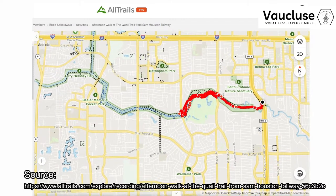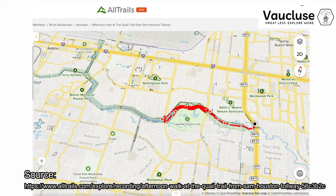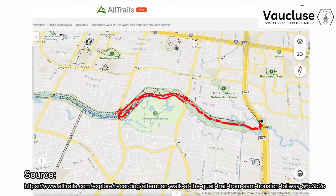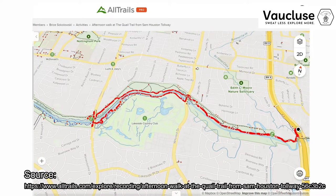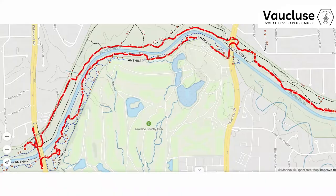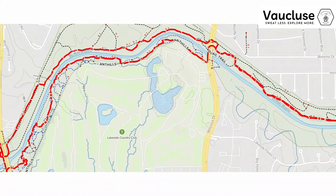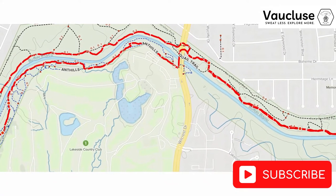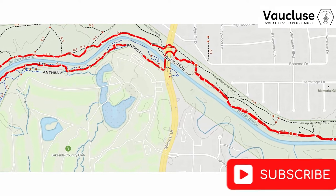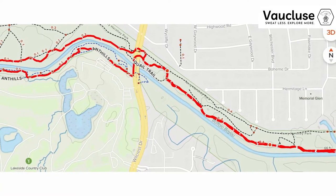It is an 11.7-mile out-and-back trail just west of downtown Houston. It's generally considered an easy route, but there is a more challenging side to it — not too challenging, but definitely not easy. It takes an average of three and a half hours to complete the entire trail. It's a popular trail for birding, mountain biking, and road biking, but you can still enjoy some solitude during quieter times of the day, even in the big city of Houston. You can enjoy being outdoors without being overwhelmed by the sun because there's great tree cover.